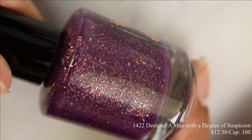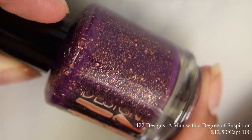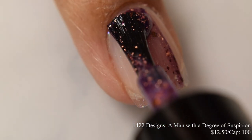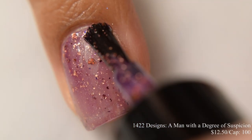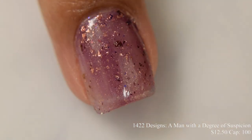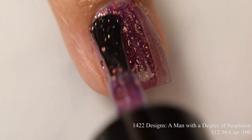First up is 1422 Designs. This is A Man with a Degree of Suspicion, described as a dark plum jelly with delicate shimmer, orange, red, purple multi-chrome flakes, and red to gold metallic flakes. This is inspired by Professor Plum from Clue. Price is $12.50 and there's a cap of 100 bottles. As of yesterday, this did sell out in the shop.